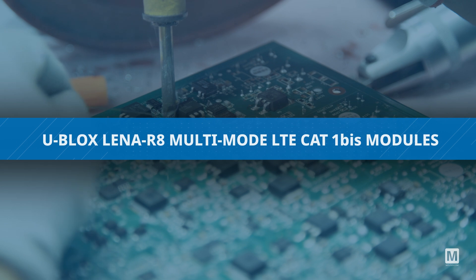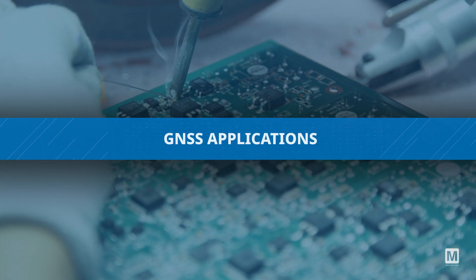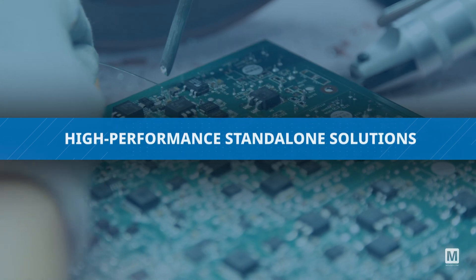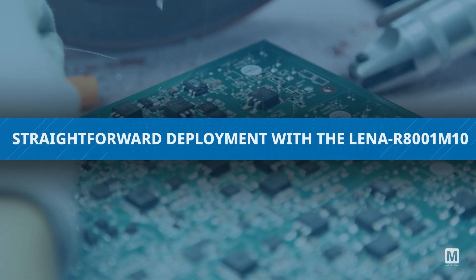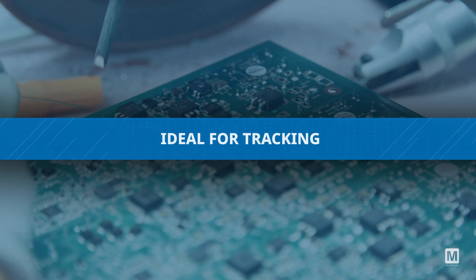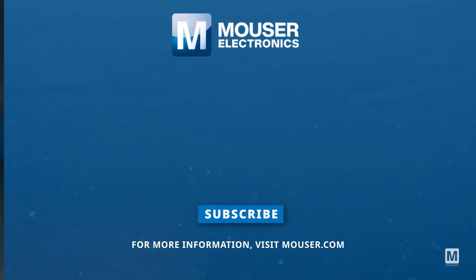The Ublox LENA R8 multi-mode LTE CAT 1-BIS modules cater to various GNSS applications, spanning high-performance stand-alone solutions to straightforward deployment with the LENA R8001 M10, and are ideal for tracking, telematics, and global applications. Discover how to optimize your new product designs at Mouser.com.